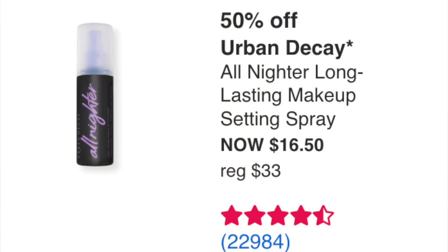Week three starts Sunday September 11th: the Urban Decay All Nighter Long Lasting Makeup Setting Spray at $16.50 — fantastic setting spray. I still use it all the time. I prefer my Charlotte Tilbury one over this and also like the One Size matte one, but the Urban Decay rounds out my top three. For day-to-day use it's really good, and for $16.50 with almost 23,000 reviews and four and a half stars, absolutely get it.